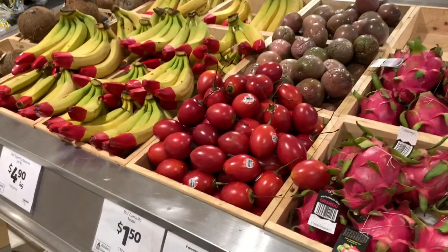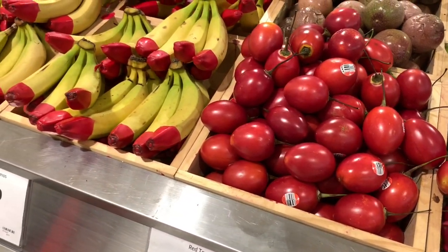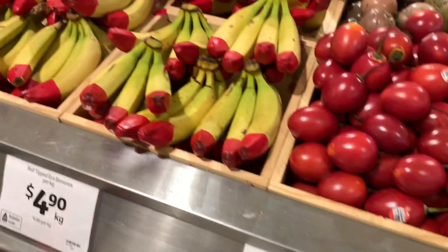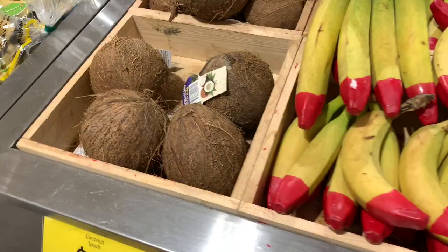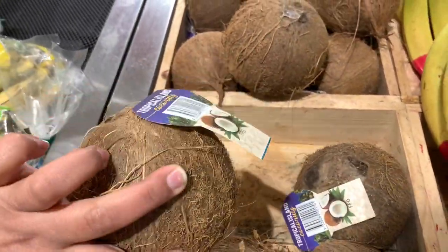1 dragon fruit is 3 rupees. 1 tomato is 9 rupees, and 240 rupees is 9 rupees. It is a big food for us, and 1 rupee is 8 rupees. And it is not a good food for Australia, and not a good food for us.